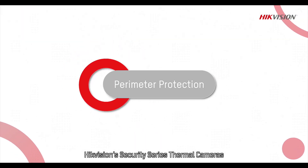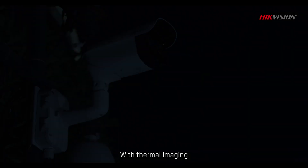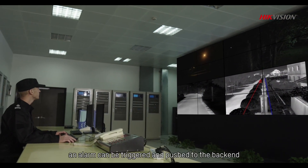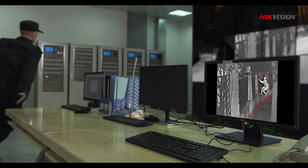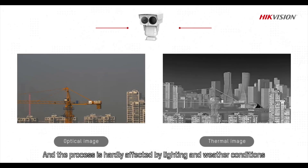HypeVision Security Series Thermal Cameras — the best solution for precise detection in perimeter protection. With thermal imaging, when a target enters a monitored perimeter, an alarm can be triggered and pushed to the back end, giving security personnel what they need to protect people and property. The process is hardly affected by lighting and weather conditions.